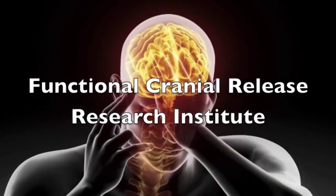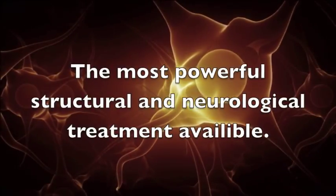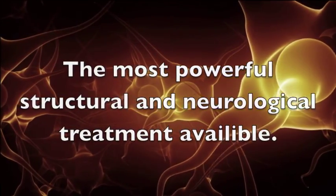The following video is a product of the Functional Cranial Release Research Institute. These videos are designed to prepare the clinician for the FCR clinical course.